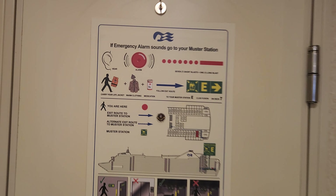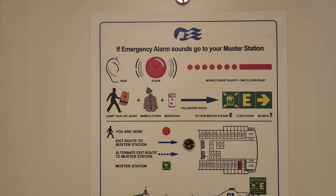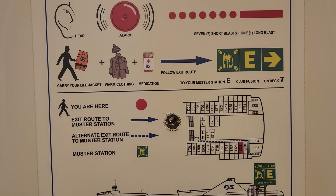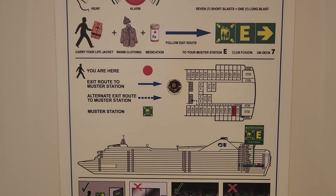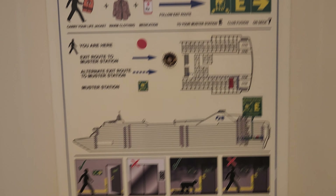Hello everyone and welcome to another crew stateroom tour video. Today we are on the Ruby Princess, in E728 — the second last room to the ship on the port side. This is a connecting room to E730, so if you don't like connecting rooms, don't get this room.